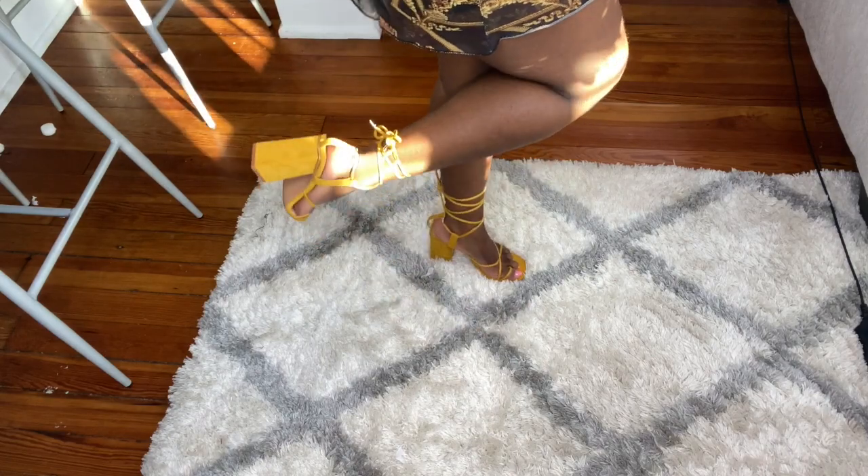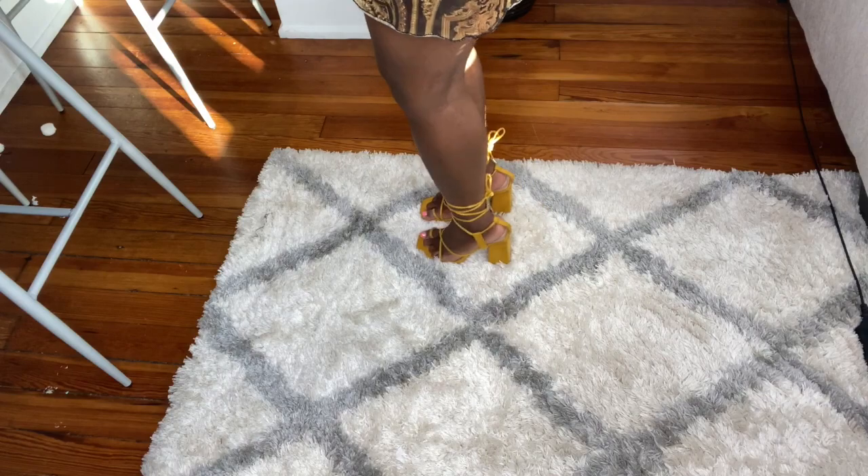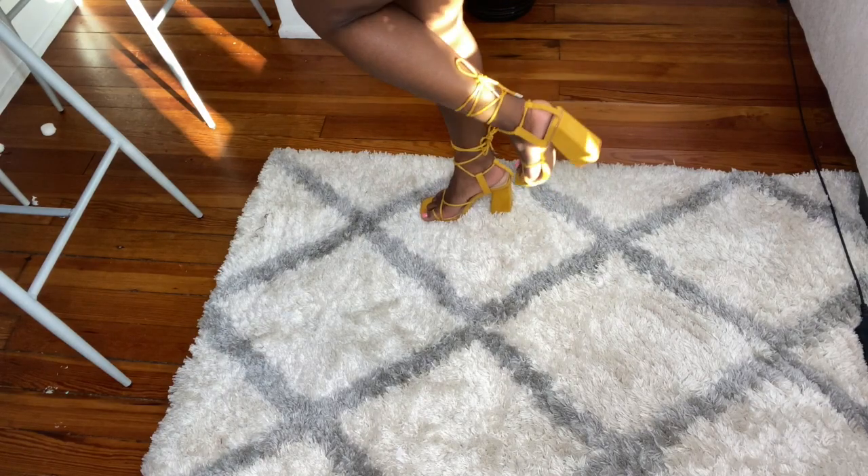Next we have these cute mustard chunky block heels that are also strappy as well. They're comfortable to walk in and you can literally wear these with anything.